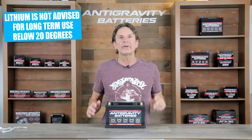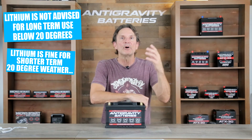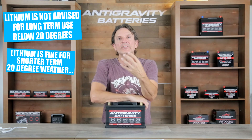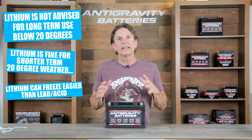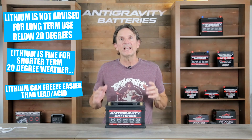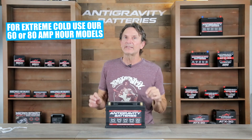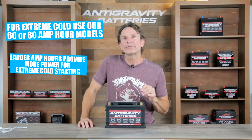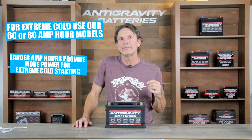The last issue to bring up is that lithium may not be the best option if you intend to use your battery in long-term below-freezing weather. Our lithium battery can easily handle moderate exposure to below-freezing weather — for example, a garage that goes down into the 20-degree range or going skiing for several days. But if your car is parked outside in below-20-degree temperatures for a long period without starting, then the lead-acid battery will be your best option, as lithium batteries are less dense and can freeze faster in long-term exposure. If you are considering lithium for frequently below-freezing temperatures, opt for our 60 or 80 amp-hour models.